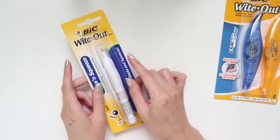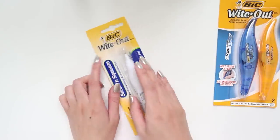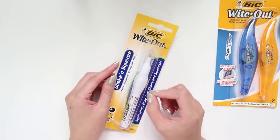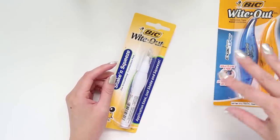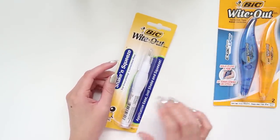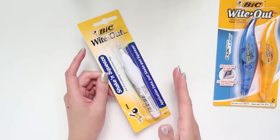I also got a white-out pen by the same company, BIC. This is more for whiting out fine things — like in my bullet journal if I make minor mistakes, or in my Erin Condren where the tape is sometimes a little too large for a tiny one-millimeter mistake. In those cases I can just use this pen.